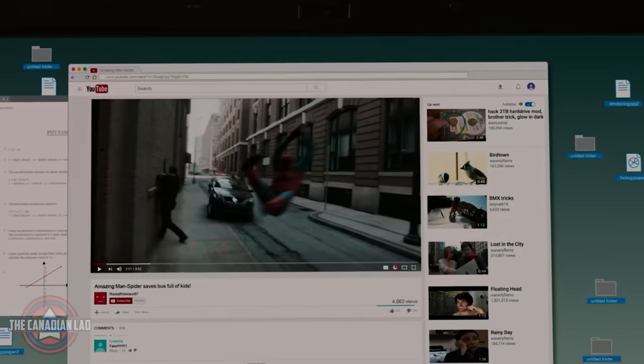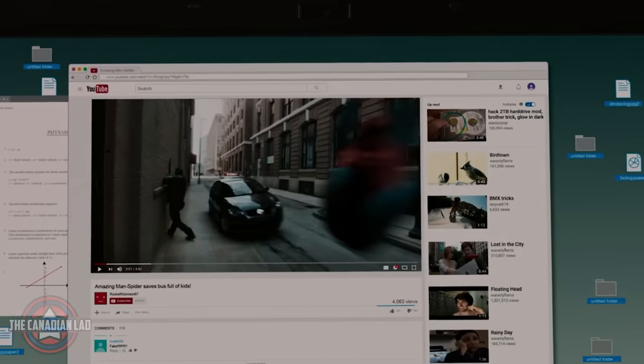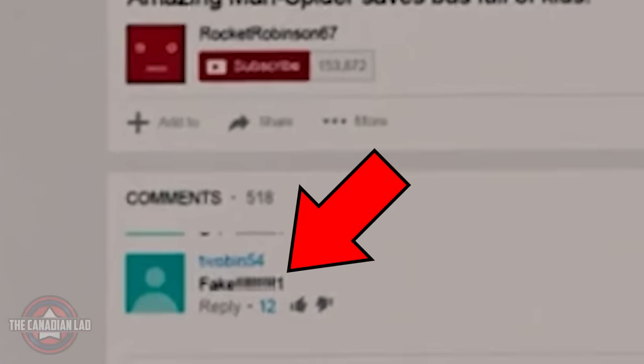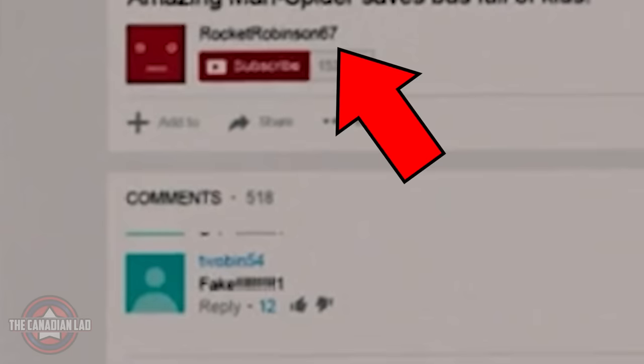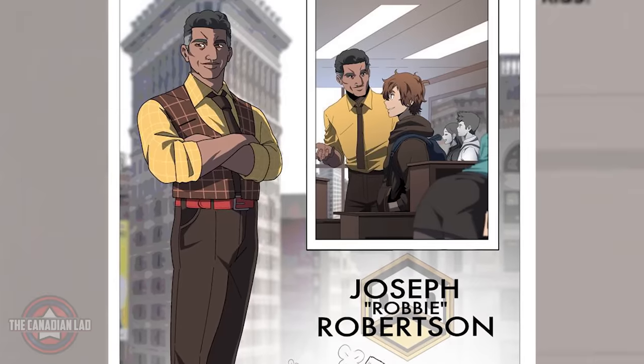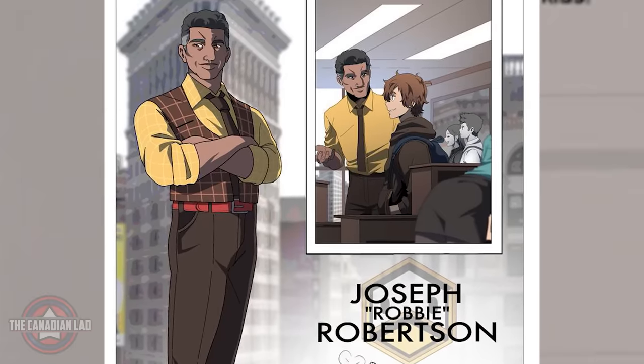Number 5. In the YouTube video that Peter was watching, we only get to see one comment that says 'fake.' It's kind of funny how there are more than 500 comments but the only one Marvel chose to show us says 'fake.' Number 6. The uploader of this video is Rocket Robinson 67. This is likely a reference to Robbie Robertson who debuted in The Amazing Spider-Man in 1967. Robbie was an employee at the Daily Bugle in the original comics.